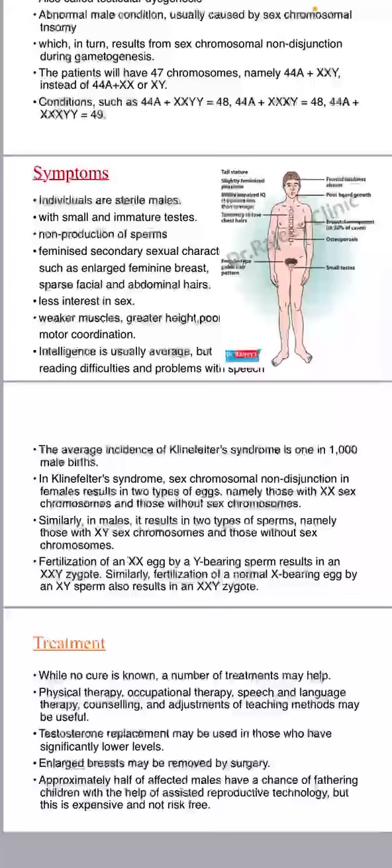While no cure is known, a number of treatments may help. Physical therapy, occupational therapy, speech and language therapy, counselling, and adjustments of teaching methods may be useful. Testosterone replacement may be used in those who have significantly lower levels.